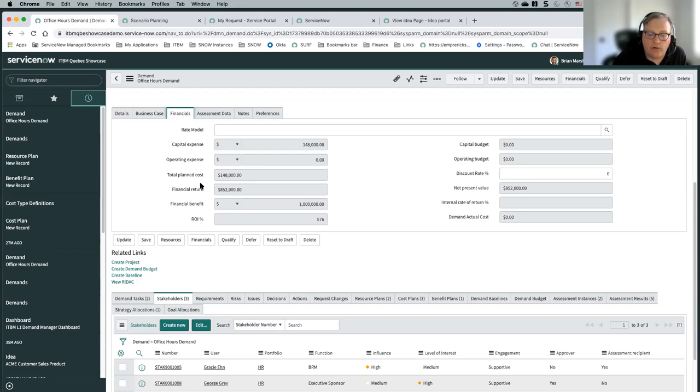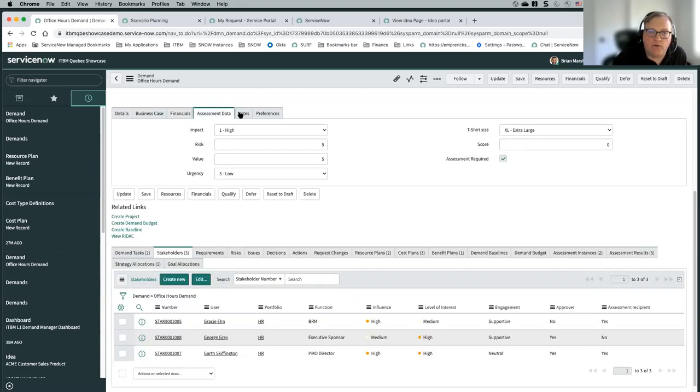The higher your financial return and the higher the impact, the higher the value score. That's just an out-of-the-box configuration. Every customer that's implemented demand management — if they're using automation to build up these scores — typically drills into that and determines whether that's the right way to determine the score, whether they should use other fields, whether they should use a survey, or just fill it out manually at first.